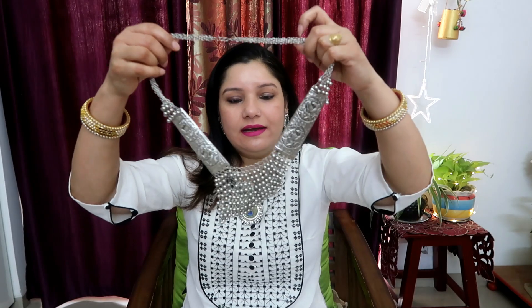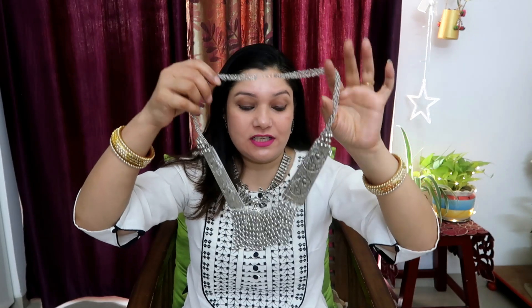One more thing — all of this jewelry is lightweight. In summers, when I wear heavy jewelry, it is very difficult to carry. If it is heavy, it becomes too much. So this jewelry is very nice according to that.